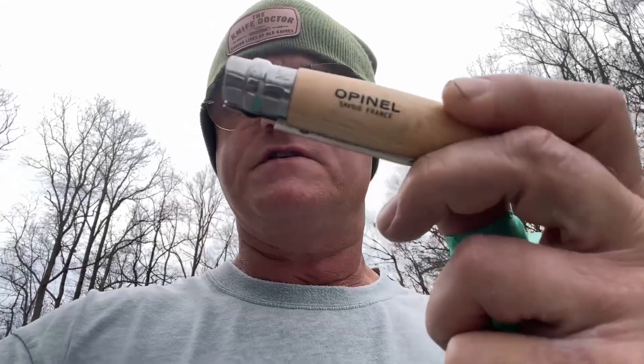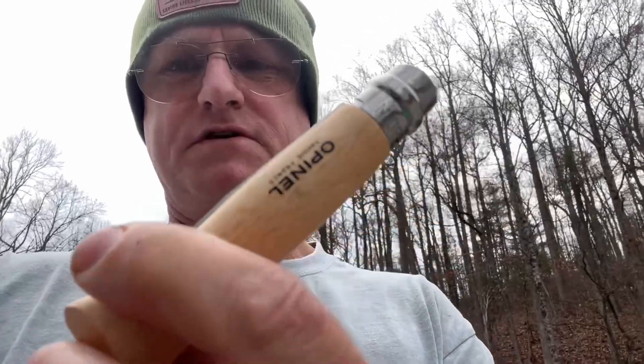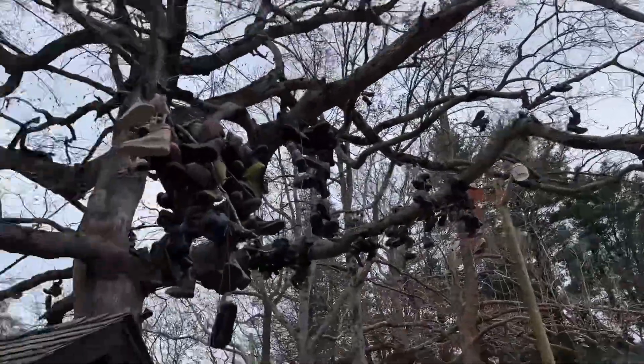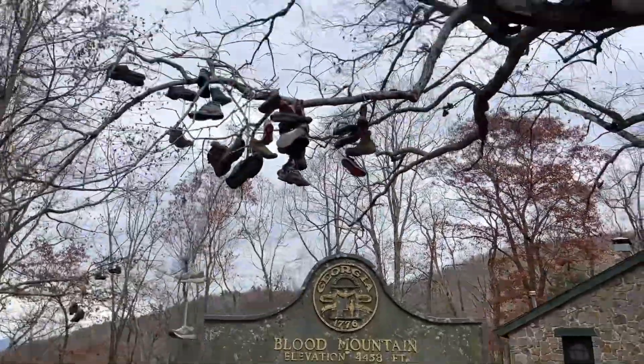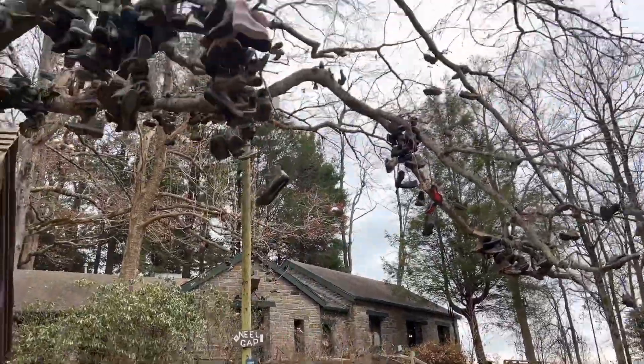I'm currently at Neals Gap on the Appalachian Trail, went to the Mountain Crossing store — I've always wanted to come here. Bought me a little knife. A lot of people quit here at Neals Gap; they throw their shoes up in the trees here as part of the Appalachian Trail tradition. Really neat little store — look at all them shoes.